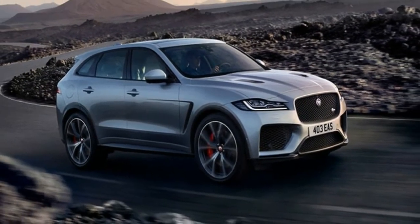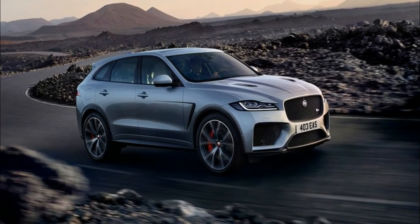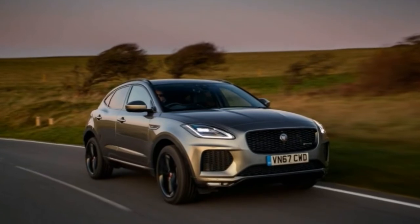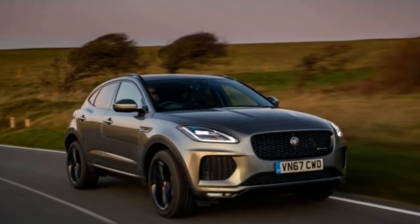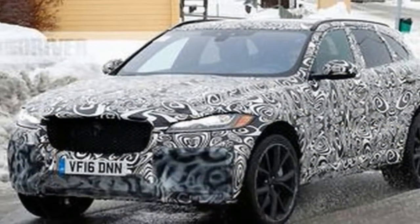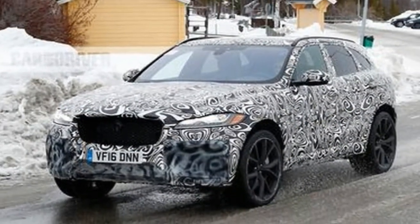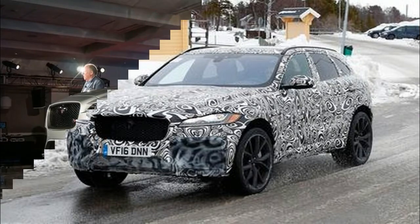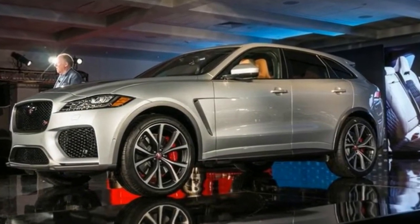Up front, the F-Pace SVR's unique bumper receives larger air intakes, with a quartet of grills up top, at the bottom, and in the sides, all of which get a glossy black insert. You'll also notice the requisite SVR badge added in the lower driver's side corner of the top intake, plus a subtle front chin spoiler down below.